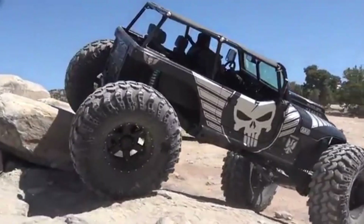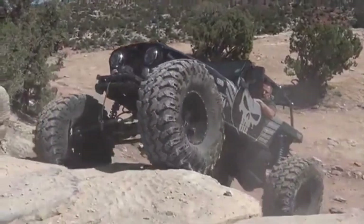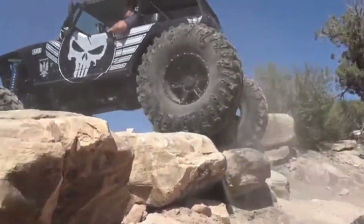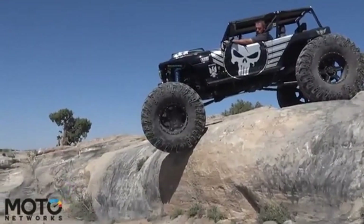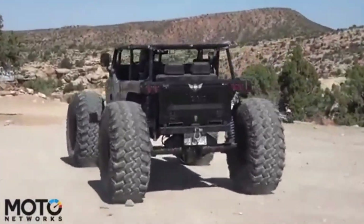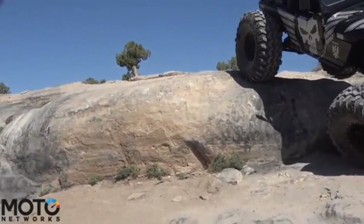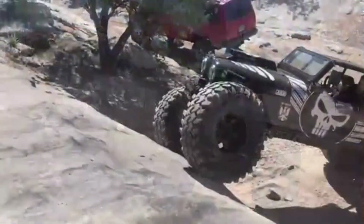Priced around fifty thousand dollars, this off-road ready CJ7 is equipped with a powerful engine and a robust suspension system, providing the stability and strength required for challenging environments. Its classic open-top design not only offers a nostalgic appeal but also provides an immersive outdoor experience.